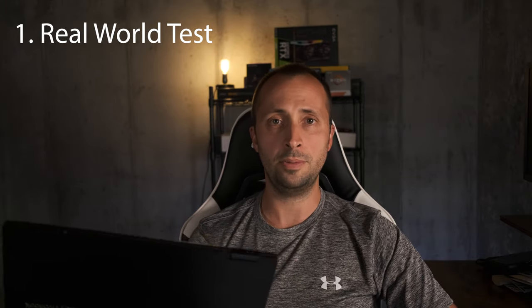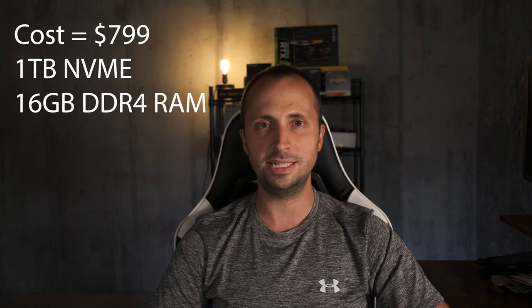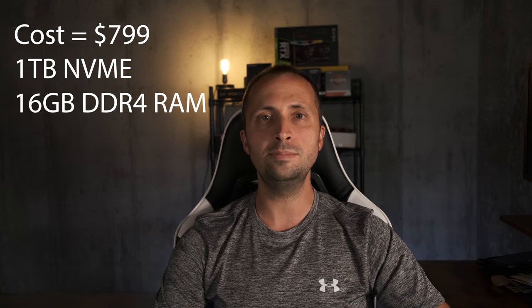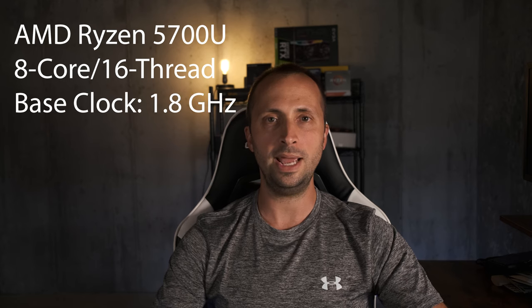I'm going to talk about this laptop's real world test results, what I like and don't like, and which devices placed second and third. This specific ASUS VivoBook model is the TM420U. I picked it up from Costco for a mere $799 — and when I grabbed it for that price, I thought either it's too good to be true or somebody made a pricing mistake. This laptop comes equipped with a fast one terabyte NVMe drive, 16 gigabytes of RAM, and the brand new AMD Ryzen 5700U CPU.